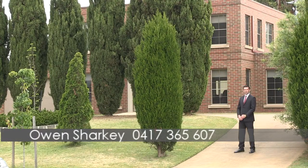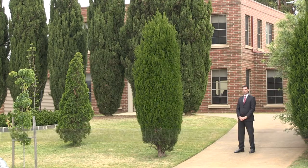Hi there. My name is Owen Sharkey. I'm from Graham Taylor Estate Agents and I have the wonderful pleasure of presenting this property to you at 164 Thornhill Road, Hyten.